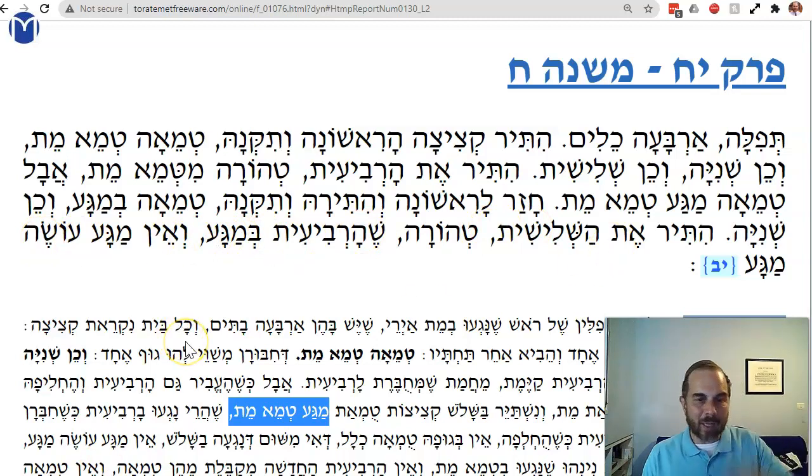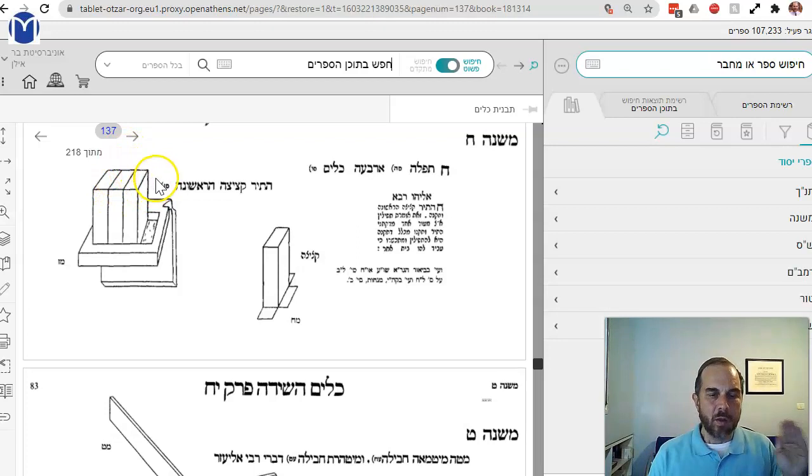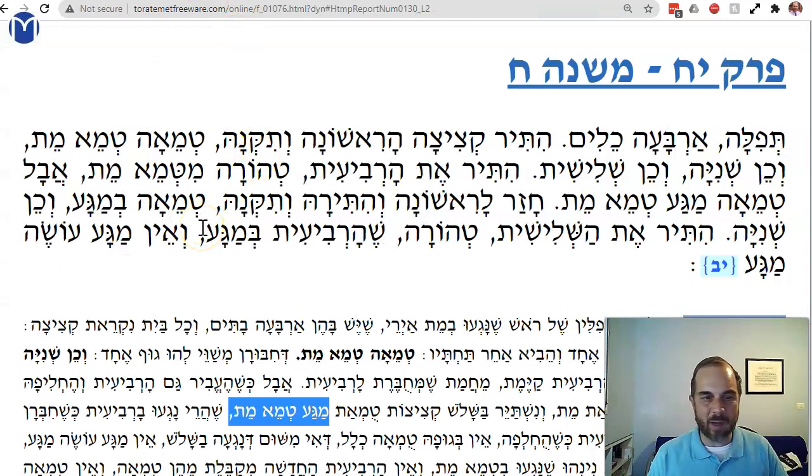The fourth one was only touching the third ones, and ein magah oseim magah — a rishon can't make another rishon. This new replacement was only a rishon because it was connected to a rishon. Let's review: the whole thing was av tumah. Replace one, two, three — the whole thing is still av tumah. Take off the fourth — no longer av tumah; the first three are rishon, the fourth is nothing. Then replace one, two — and as soon as you replace the third one, the fourth is also nothing. Once it's a rishon, it loses its ability to make anything else a rishon, and it becomes t'horah.